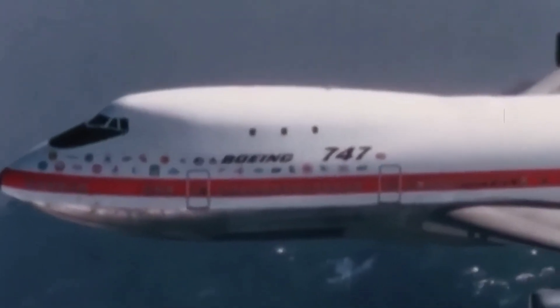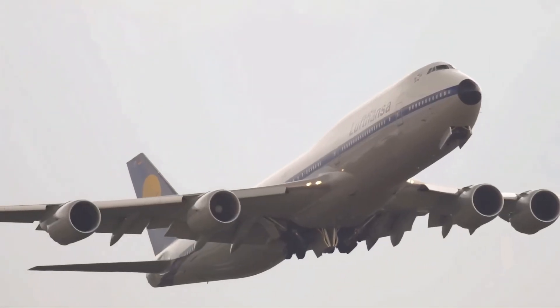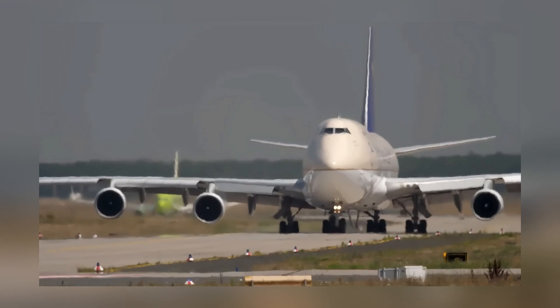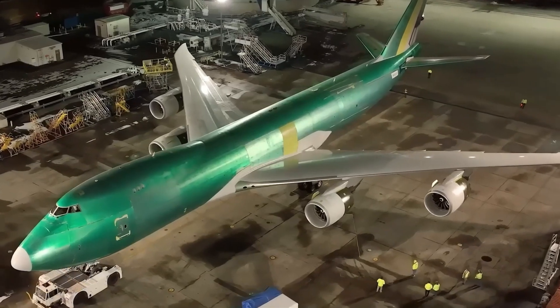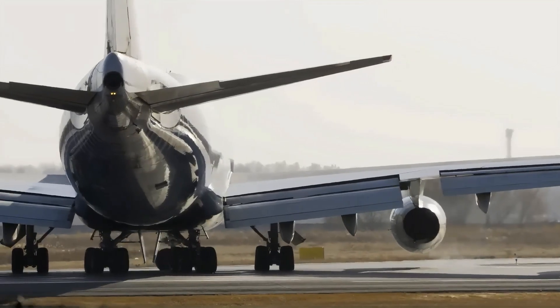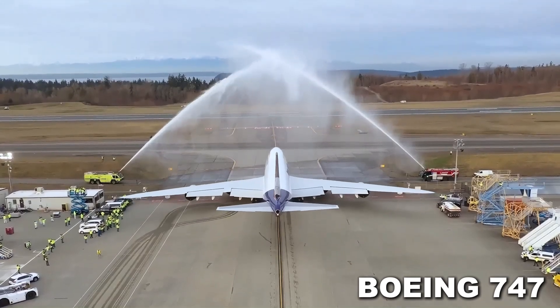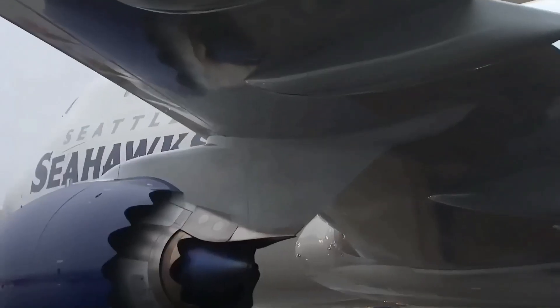Back in the 1960s, airplanes were already changing how we travel. But Boeing wasn't satisfied. They dreamed of something twice as big as anything flying at the time. Engineers were told to create a jet that could carry more people, fly longer distances, and do what no plane had done before. Most people said it was impossible, but Boeing did it anyway. That dream became the Boeing 747, a jet that didn't just carry passengers, but redefined global travel.